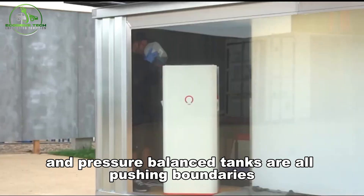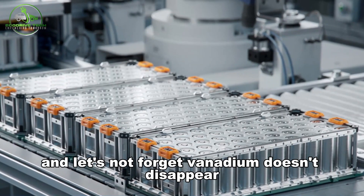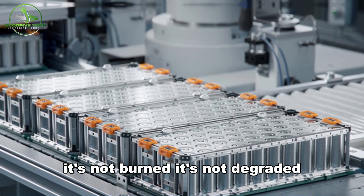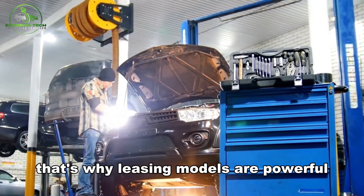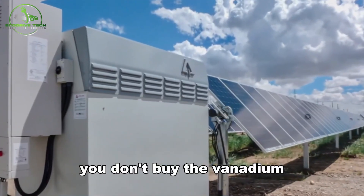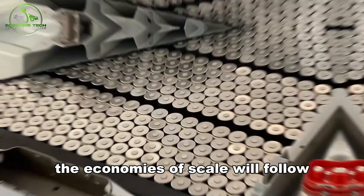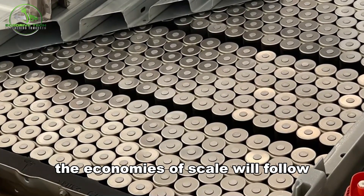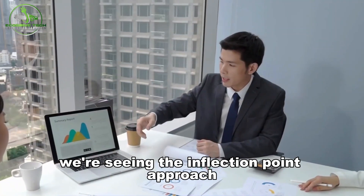3D-printed membranes, AI-driven fluid management, and pressure-balanced tanks are all pushing boundaries. Vanadium doesn't disappear — it's not burned, it's not degraded. It's a closed loop, which is why leasing models are powerful: you don't buy the vanadium, you just use it. As investment pours in, the economies of scale will follow. Much like lithium-ion a decade ago, we're seeing the inflection point approach.